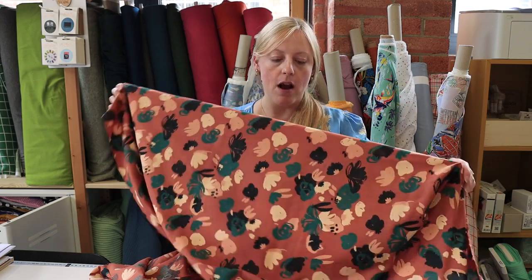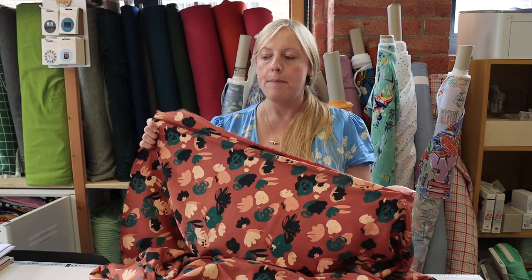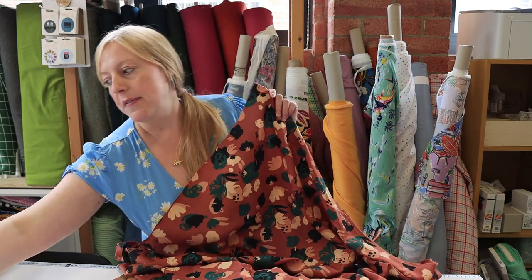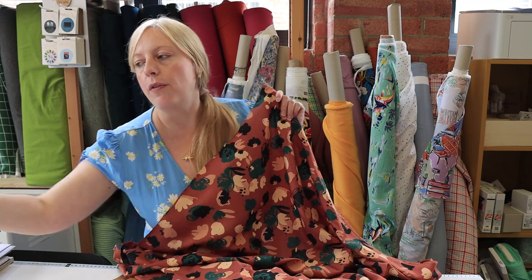These viscose dobbies are nice and lightweight fabrics with a lovely drape — classic for a viscose. They do vary in how transparent they are, so it's something to bear in mind. They are also very delicate, so a Microtex needle is beneficial. They're best suited to a blouse — one I've seen made up in this fabric is the Avid Seamstress blouse, which we've just restocked. It's a lovely classic blouse and works really well with this type of viscose.